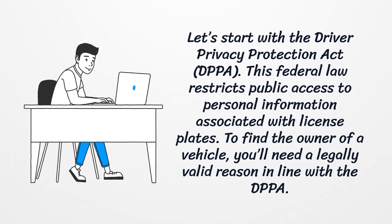Let's start with the Driver Privacy Protection Act. This federal law restricts public access to personal information associated with license plates. To find the owner of a vehicle, you'll need a legally valid reason in line with the DPPA.